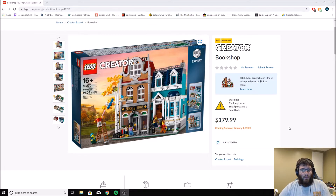So the newest one is going to be the bookshop. You can see right here it looks really nice. Sadly, it does not come out until January 1st, so you can't get it for Christmas. I do wish this came out in November around Black Friday or Thanksgiving time because then you'd be able to get it for Christmas.